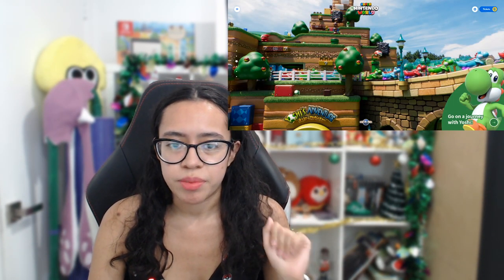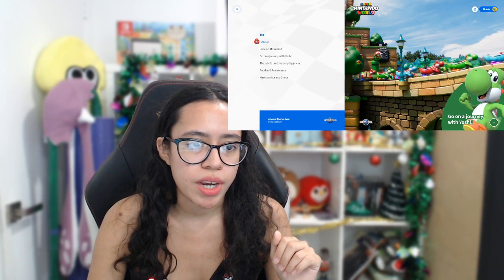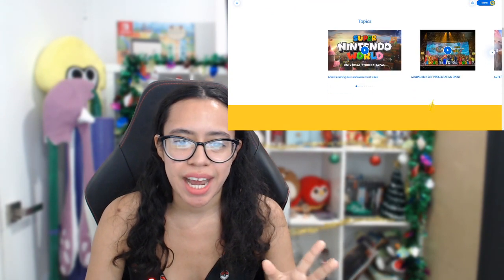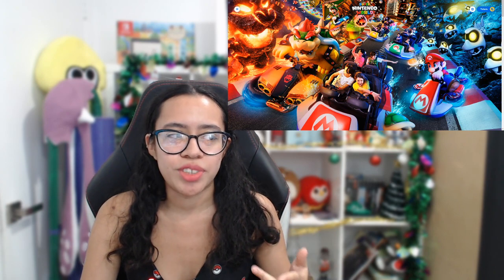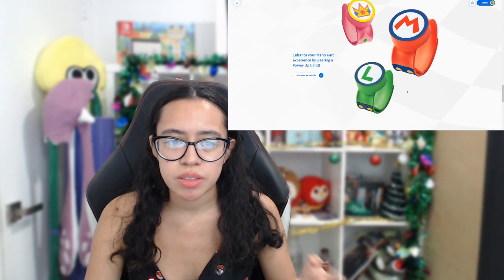Shifting into much cheerier news — the Nintendo World website is up. That's right, Nintendo World at Universal Studios Japan. It looks — I'm not going to lie — it looks extremely magical, almost too magical. Part of me is like, how good is this actually going to look? Obviously Mario is a huge one for me, so the idea of jumping in, going into Mario Kart, seeing the big Bowser statue and all of that — even if I don't think it'll be quite this magical — is really exciting.